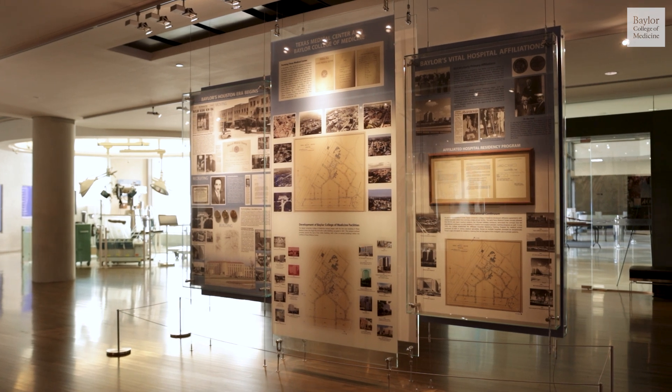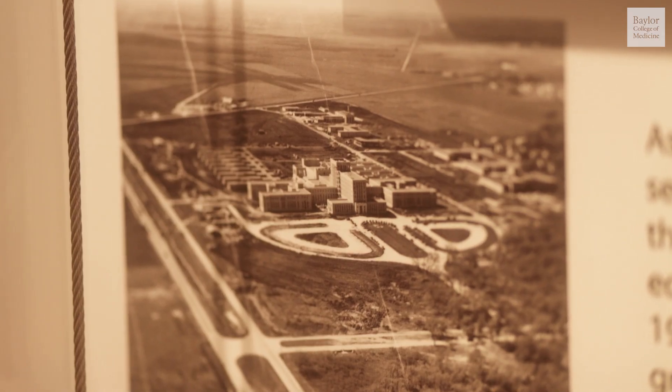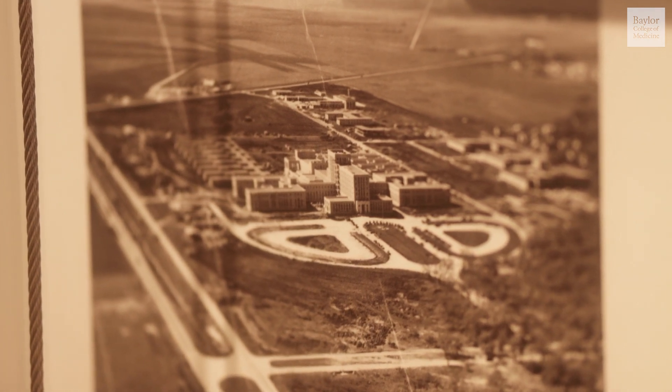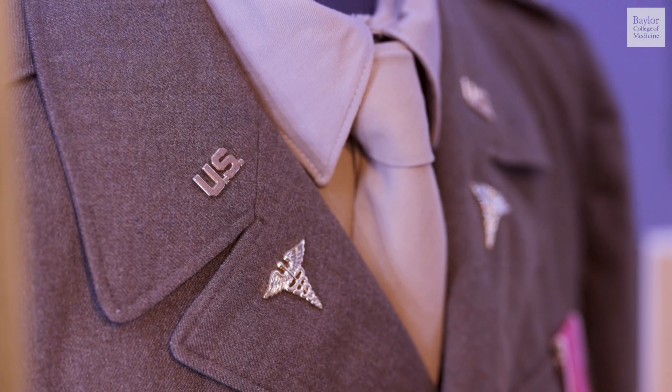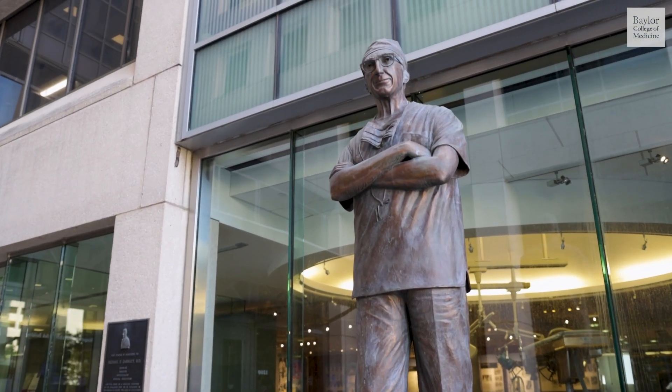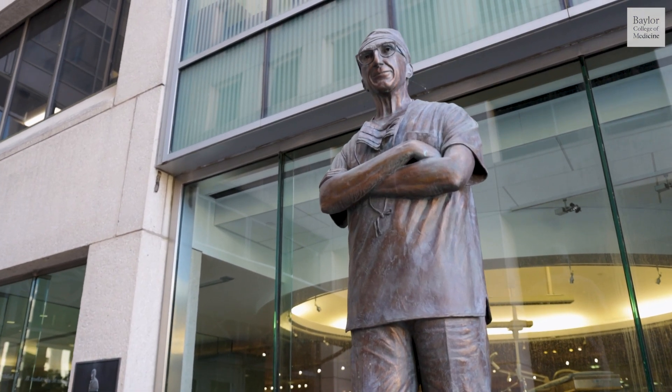The Veterans Administration Medical Center in Houston was Baylor's first teaching hospital, and it held a special place in Dr. DeBakey's heart, given his military service in the past. In 2003, the hospital was renamed in his honor to become the Michael E. DeBakey Veterans Affairs Medical Center.